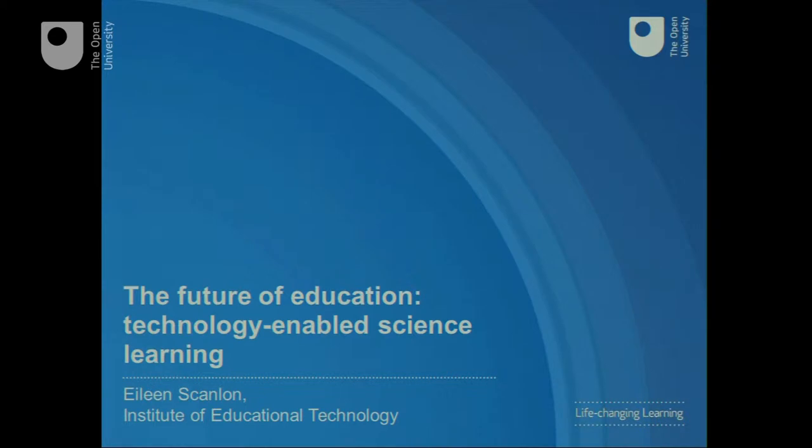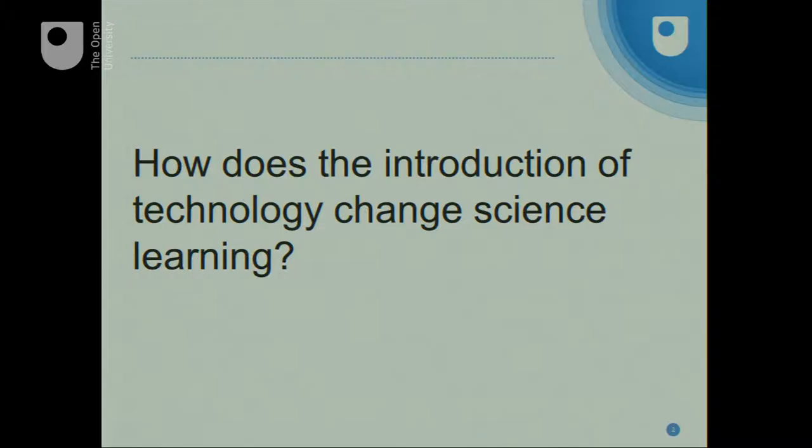My name is Eileen Scanlon. I work in the Institute of Educational Technology here, and I am going to take you back to school for a bit — but I'm not going to stay in the school classroom. The question I'm going to try to deal with in this short talk is: